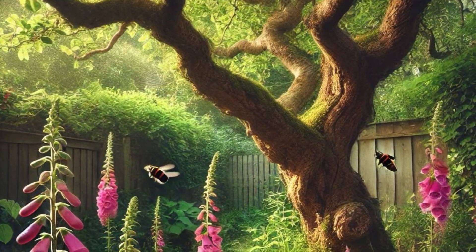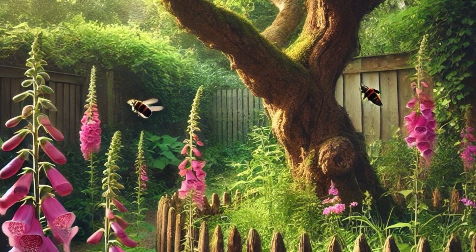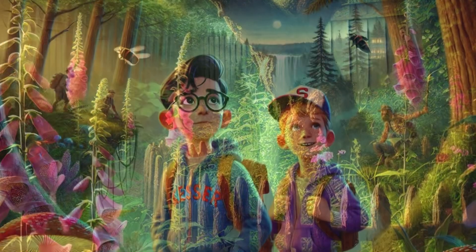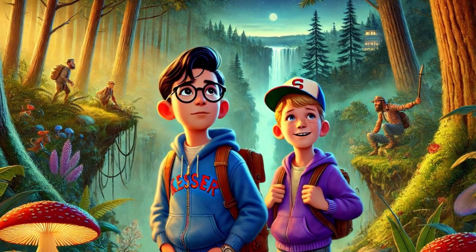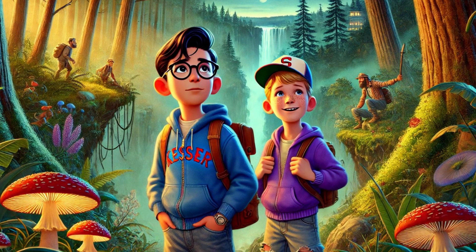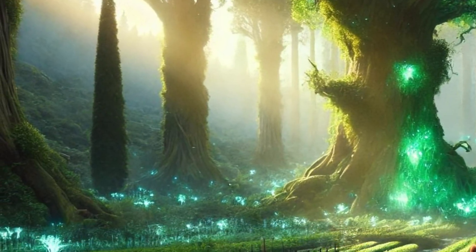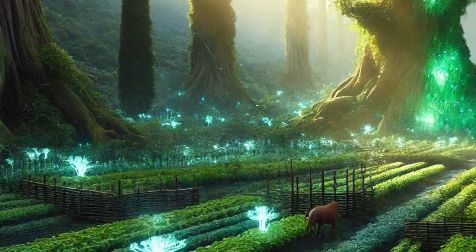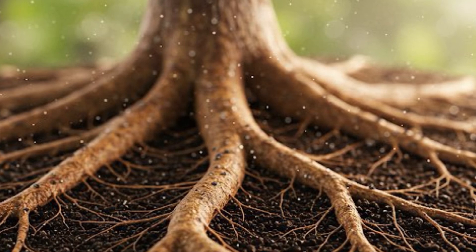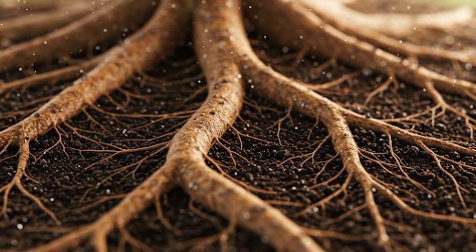Starting with those trees waking up in spring — the research article was about beech and Scots pine and their fungi friends. They were looking specifically at that moment when things warm up after winter. The big question was basically: how do the sugars and starches stored in the tree roots affect what the fungi are doing enzyme-wise? So it's like the tree's energy reserves kicking things off underground. And the main takeaway: the amount of sugar available in those roots is directly linked to how active the fungal enzymes get.